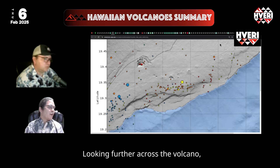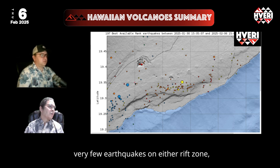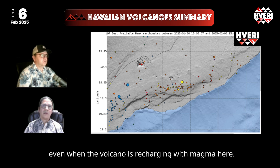Looking further across the volcano, everything looks fairly quiet seismically — very few earthquakes on either rift zone, just the south flank background events that are fairly common even when the volcano is recharging with magma.